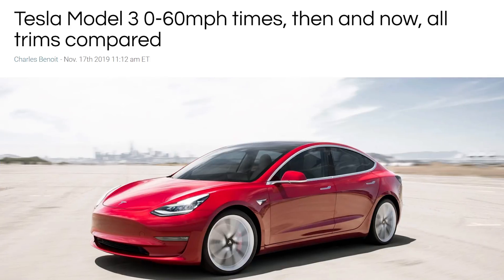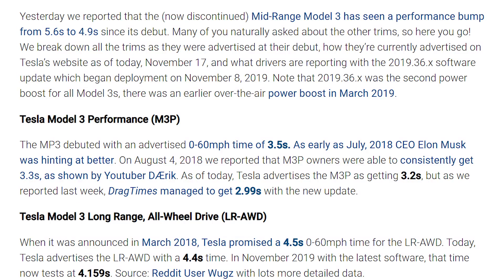Speaking of pricing — if you bought a Tesla Model 3 any time in the last year, you got tremendous value, because with the latest update version 10, also known as 2019.36.2, there are performance enhancements coming to the Model 3, giving 5% better performance. This is leading to faster 0-to-60 times than originally quoted by Tesla. The Tesla Model 3 Performance top range, for example, was debuted at a 3.5-second 0-to-60, and now with the latest update is running at 2.99 seconds — under three seconds for an amazing car.